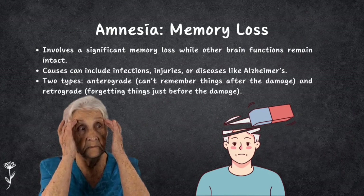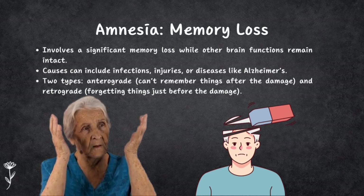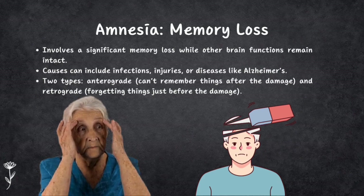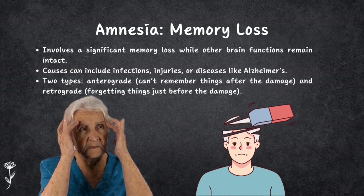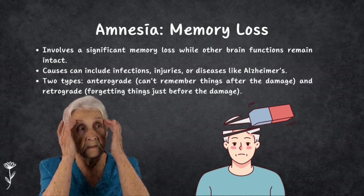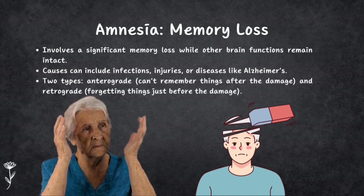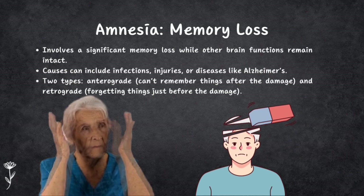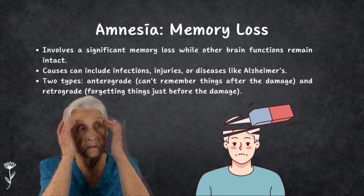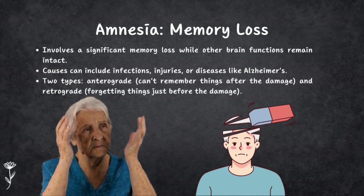Seventh is amnesia, which involves losing a large chunk of memory while other brain functions still work. It can happen due to infections, injuries, or diseases like Alzheimer's. There are two types: anterograde amnesia, where you can't remember things after the damage, and retrograde amnesia, where you forget events that occurred just before the damage. These disorders affect how our brain works and understanding them is essential to provide proper care and support.